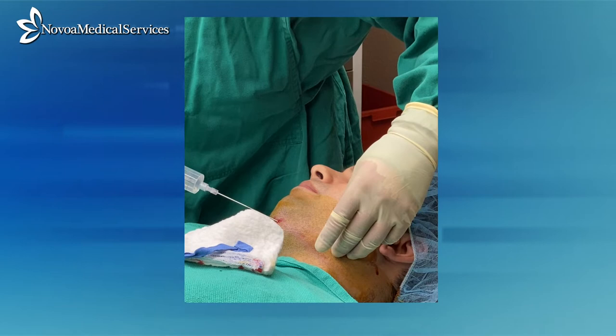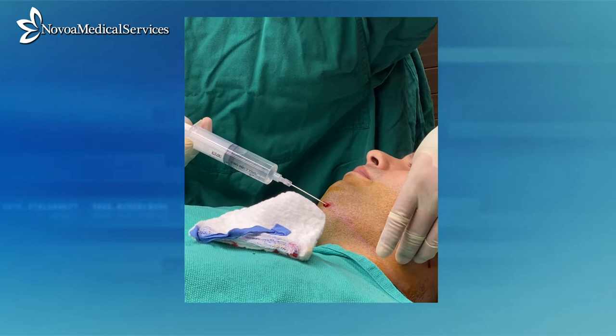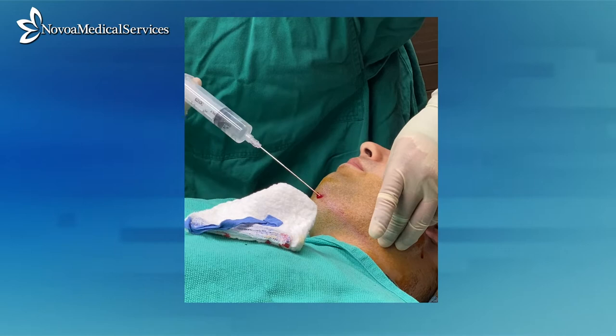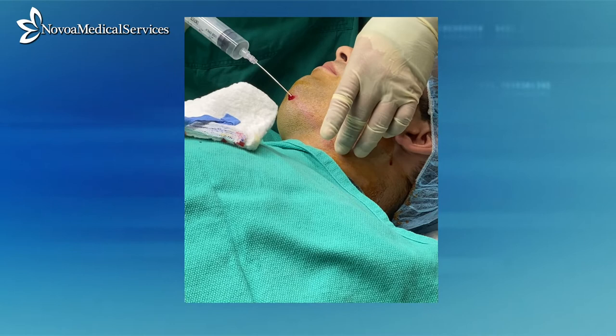After completion of infiltration of one side of the submental tissue, the same insertion point is used to anesthetize the other side. The same techniques and level of caution should be considered when infiltrating the symmetrical side. It is often beneficial to palpate the tissue as it is being infiltrated to evaluate the degree of hydro-separation and tumescence being created by the infiltrate.